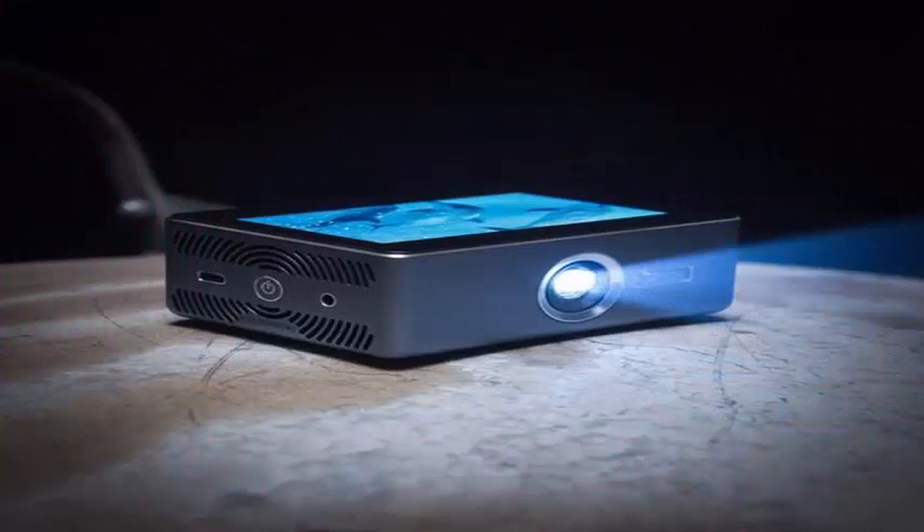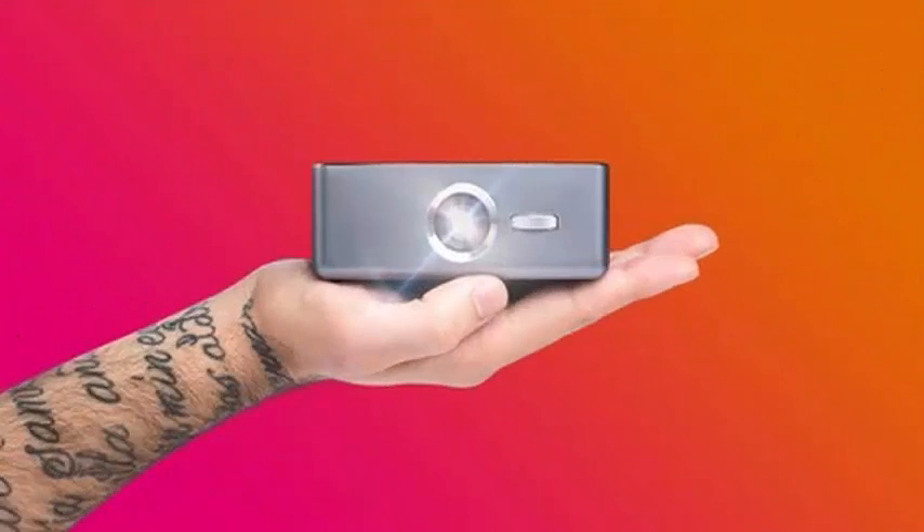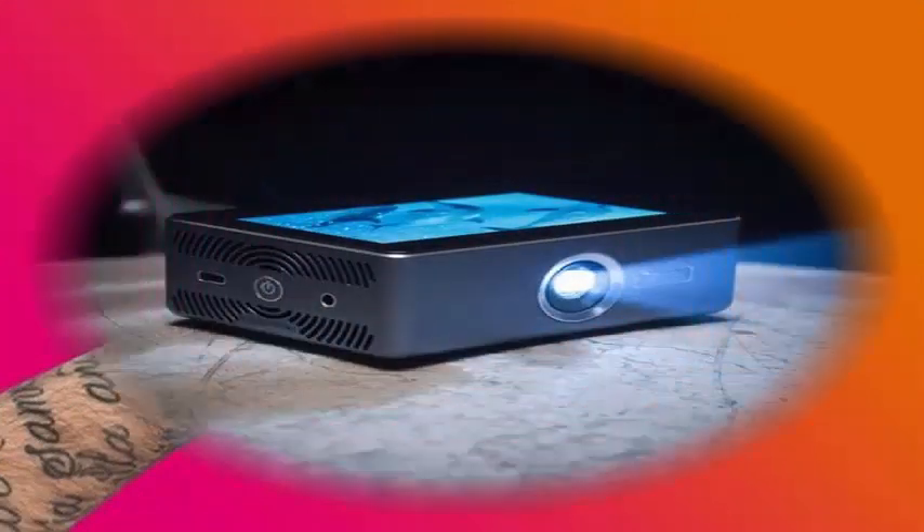Its pocket projector has a size of 112x82x41mm, with a 4.1-inch LCD touchscreen built in at the top so we can control the device directly without the need for a remote control.